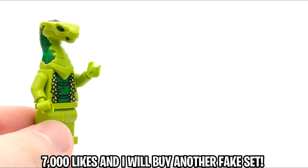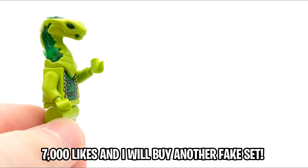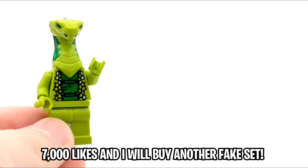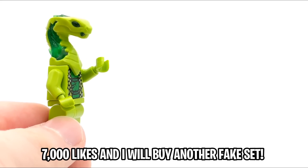That's going to conclude today's video and review of these two knockoff Lego sets. If you guys want to see more videos, check out the videos on screen right now and subscribe to my channel with notifications turned on. Leave a like if you enjoyed — let's try and reach 7,000 likes. I'm Spit Bricks, have a great day and I'll see you guys in the next video coming very soon.